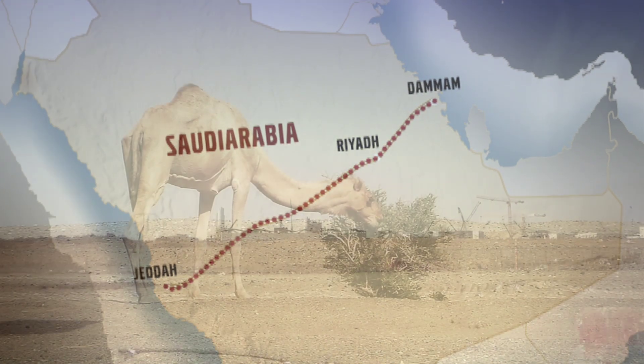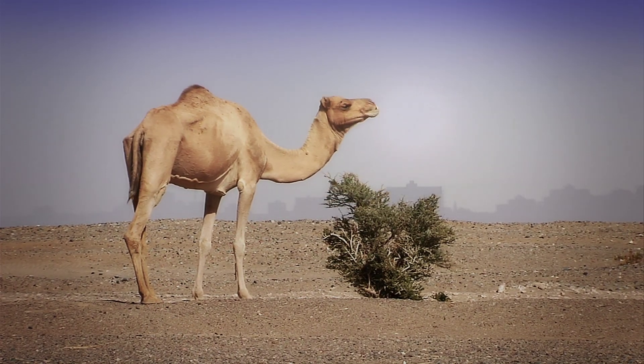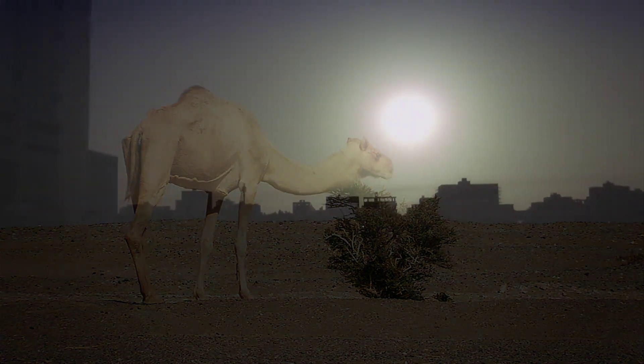The roads are as straight and long as the sun's burning rays are hot. During the summer months, the temperature in Saudi Arabia can exceed 60 degrees Celsius.